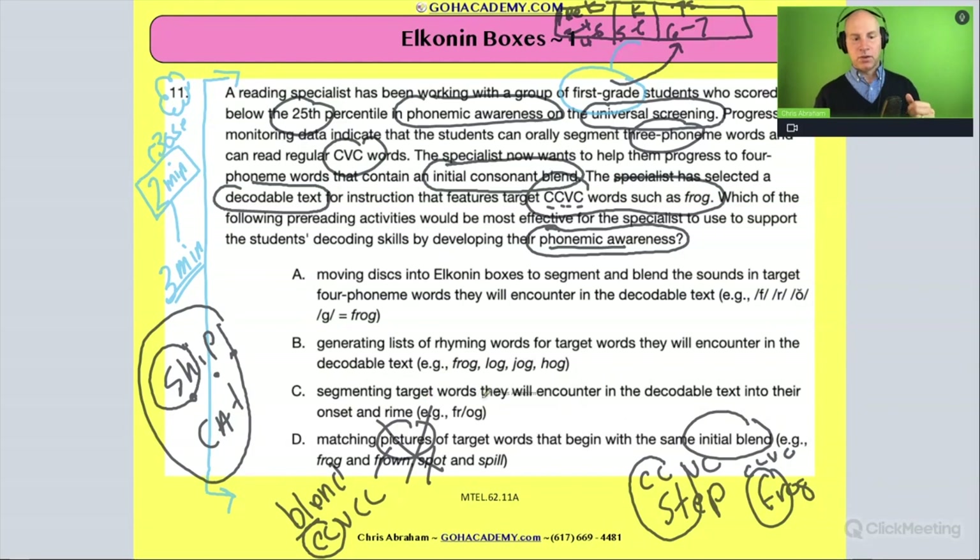Another option says to segment the target words into onset and rhyme — but that's too basic; we want to go deeper into the phonemic awareness zone. What about generating a list of rhyming words that match target words in the decodable text? That could be helpful if the text includes rhyming words, but that's not really what we're focused on here.